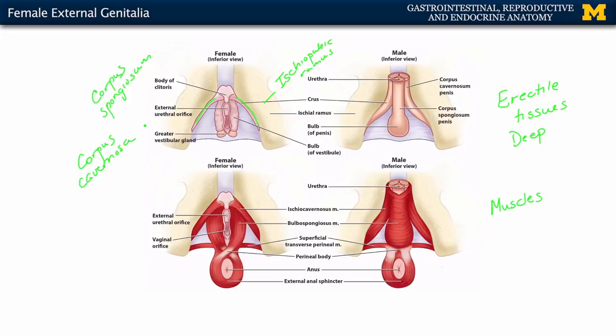Also of note is the bulb of the vestibule, located on either side of the vestibule — these are erectile tissues as well. The ischiocavernosus muscle covers the crura erectile tissue, and the bulbospongiosus — which makes sense given it has 'bulb' within its name — covers the bulb of the vestibule. When the bulbospongiosus contracts, it puts pressure on anything entering into the vaginal orifice.